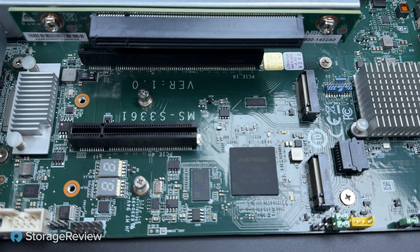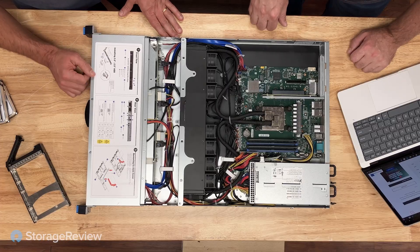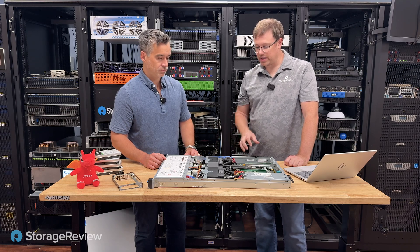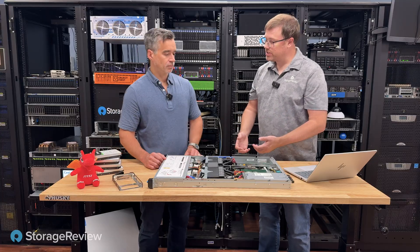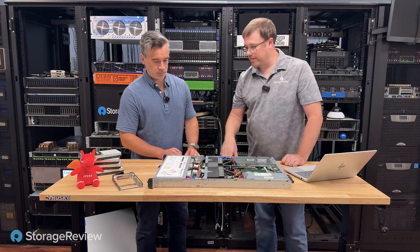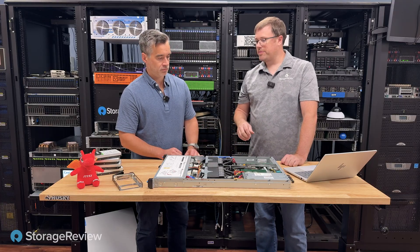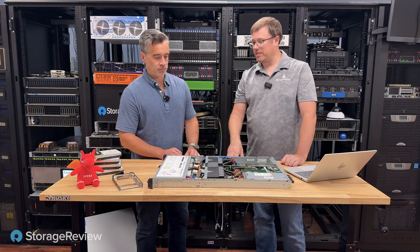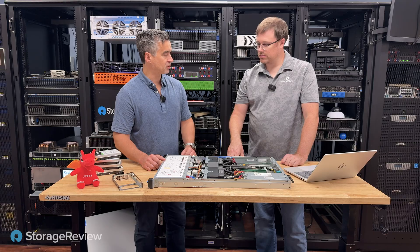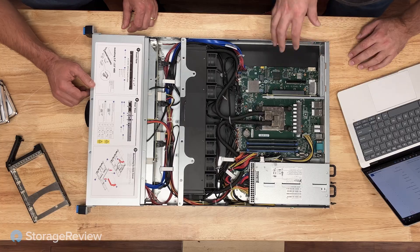There is NVMe, just tucked away underneath in the form of M.2. These support both 80mm and 110mm NVMe drives — capacity is up to 8 terabytes now, so you could get up to 16 terabytes of NVMe storage inside this platform. Along with the four hard drive slots, there are two 2.5-inch SATA bays buried underneath — just power and SATA connections, but serviceable. You could put your OS there, keep the hard drives for data, and the NVMe for high-performance needs. There is onboard 10 gig, so even with the single PCI slot, you still have two 10-gig ports in and out.